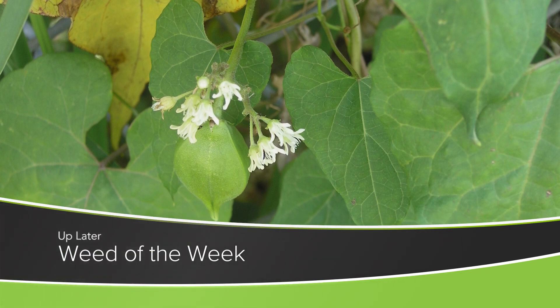One of the things that's important in production no matter where is weed control. We're going to talk about this week's weed coming up later in the show.